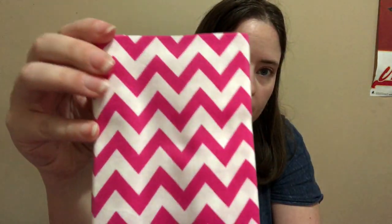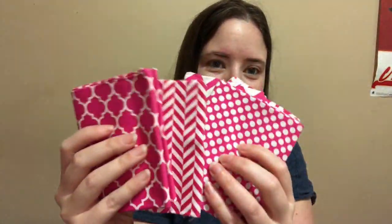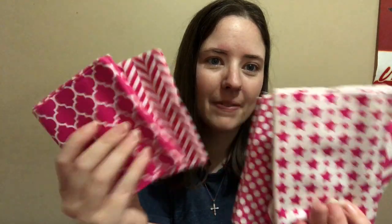Pink polka dots. Pink with polka dots. Chevron. Stars. That kind. And this one — this is really pretty. That's the fat quarters.